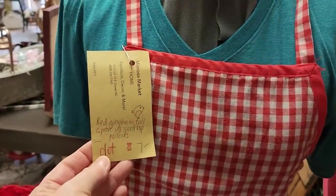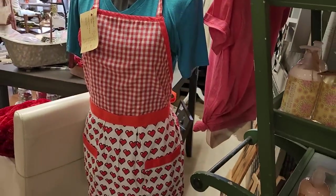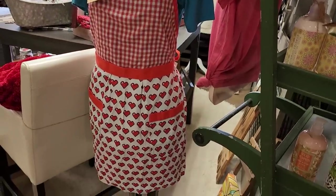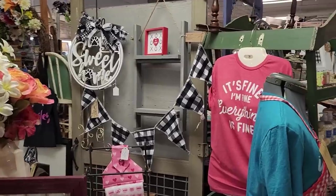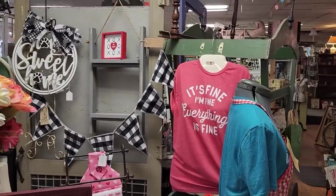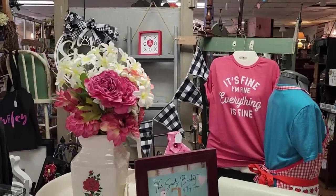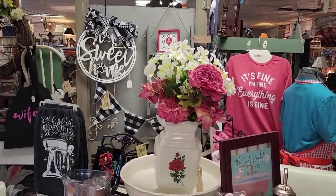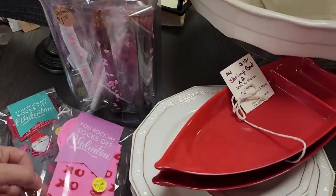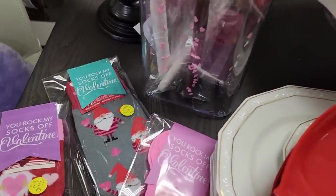Look at this apron for $7 — it's Valentine's themed, I love it. And this is the next booth over. I love that t-shirt — it says 'It's fine. I'm fine. Everything's fine.' I definitely need one of those. And look at these cute Valentine's themed socks I found — with the gnomes.